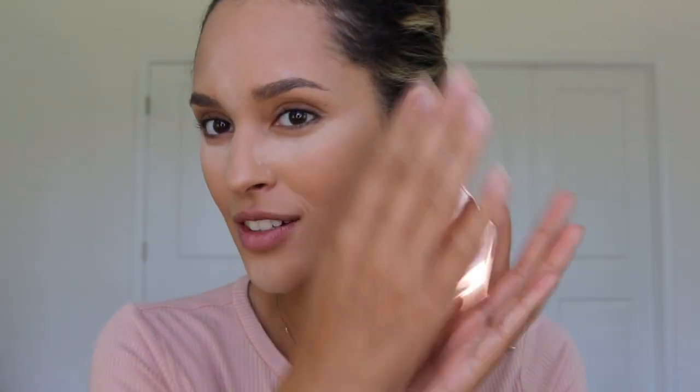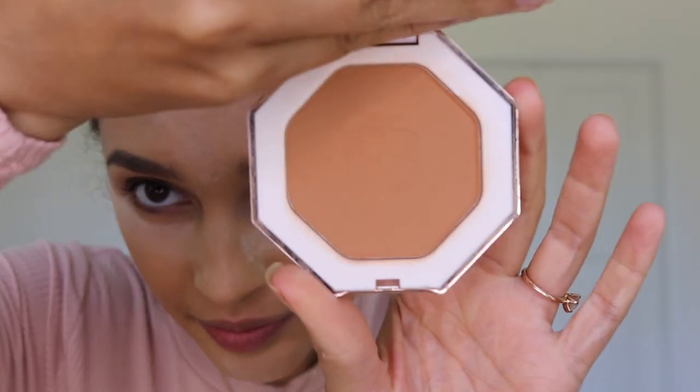I'm gonna take my Fenty Beauty bronzer. I just imagine Rihanna saying the names whenever I look at the Fenty products. It's a little bit lighter than my NYX bronzer, which I'm okay with — I actually really like it. I'm gonna use the Real Techniques powder brush with this bronzer.